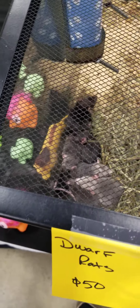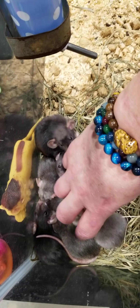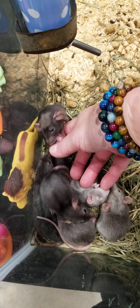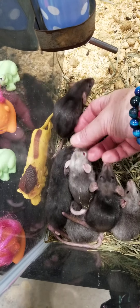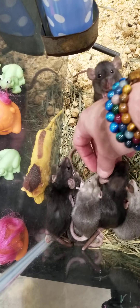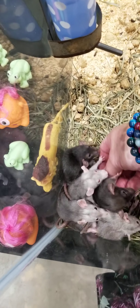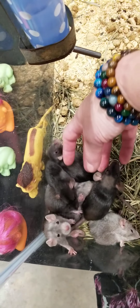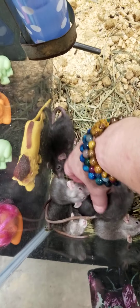Over here are the dwarf rats — these guys are about 10 weeks old now. Hi babies! Oh my goodness, there's mama. I have both pink-eyed martin and dark-eyed martin, and I have both boys and girls in here.